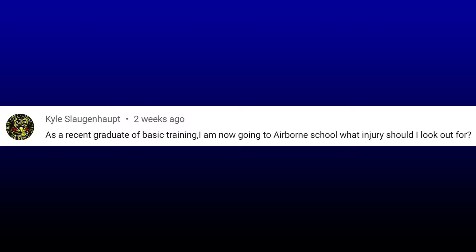Kyle recently graduated from basic training and is on his way to airborne school, and he wants to know what injuries to look out for. First of all, Kyle, thank you for your service and congratulations for making it through basic. I was in the army and I know how basic training is — it is very intense. It's not as easy as people would think.